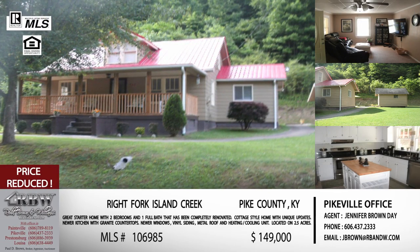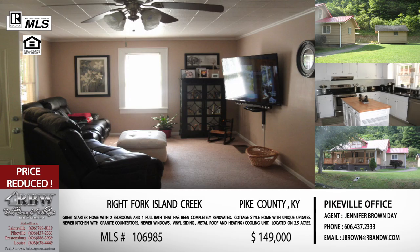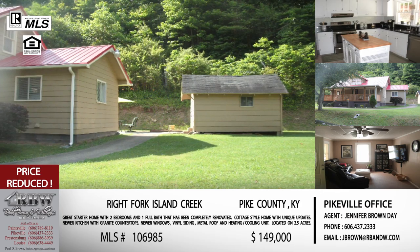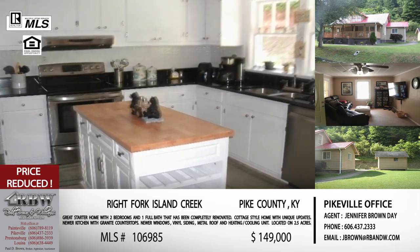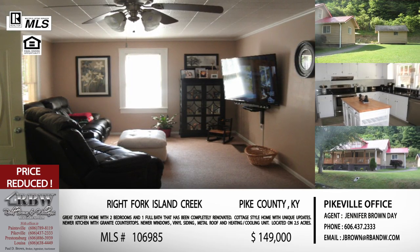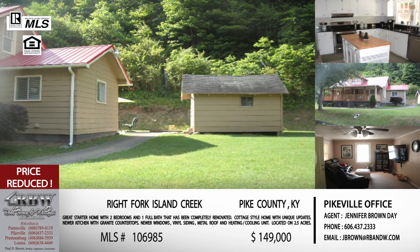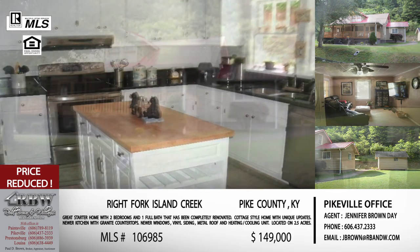Moving on to one that has just been reduced — this is one that's going to get some attention today. This is off Rock Fork of Island Creek, a little less than a mile up Rock Fork of Island Creek, very close to the city limit — kind of a stone's throw away from the city of Pikeville. It's an older cottage, but they have completely renovated it, so you have all the older charm with all the new updates. Just referring to it as a cottage sounds warm and cozy, and when you look at the pictures, it reminds me of wintertime with the fire going in the fireplace. And when you look at all the updates, it's like you can move right into it and not have to do anything.